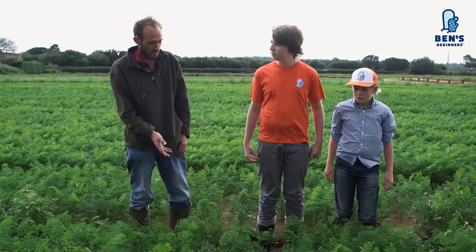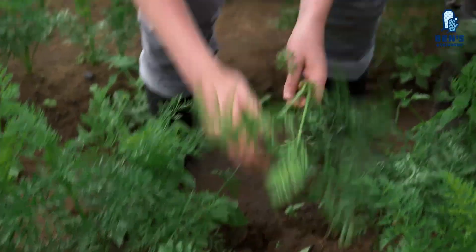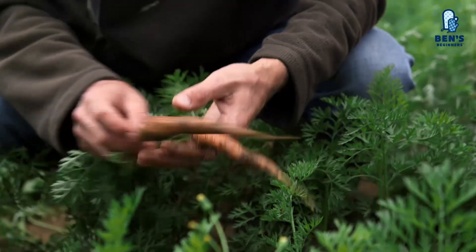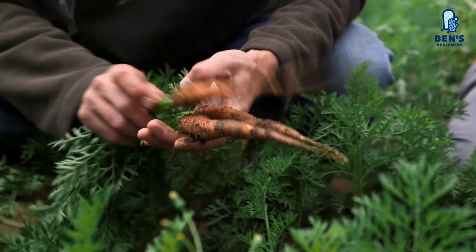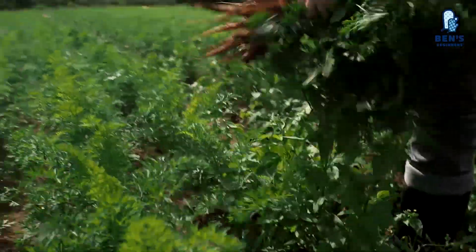So where we are now, this is the carrot field where we have the fully grown carrots. These ones here have been in the ground for about two months. Are you ready to do a bit of picking? Carrots are a root vegetable. The root — which is the bit we eat — grows underground, and the leaves, which we use to pull them out, remain above ground.